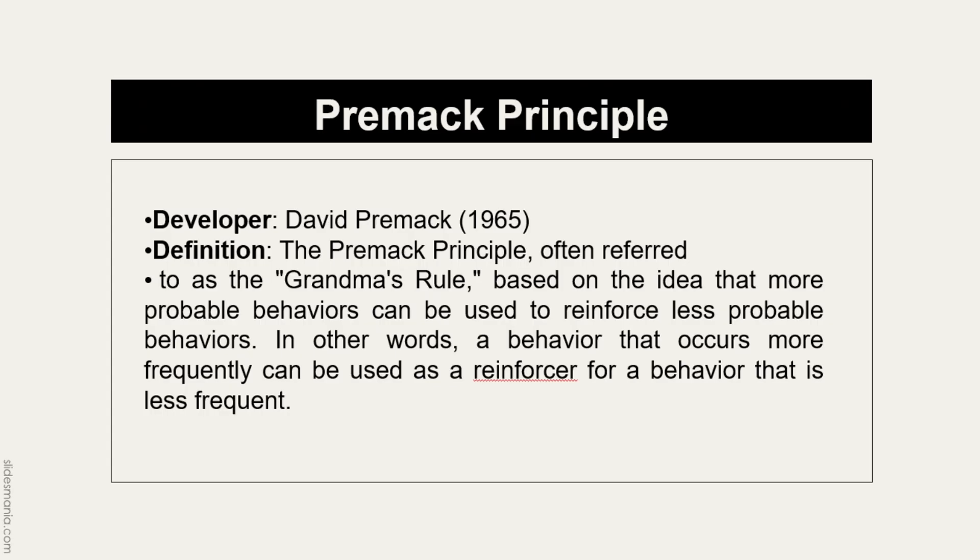The Premack Principle was developed by David Premack in 1965. It is also known as Grandma's Rule because it is based on the idea that more probable behaviors can be used to reinforce less probable behaviors. Basically, a behavior that occurs more frequently can itself be used as a reinforcer for behaviors that are occurring less.